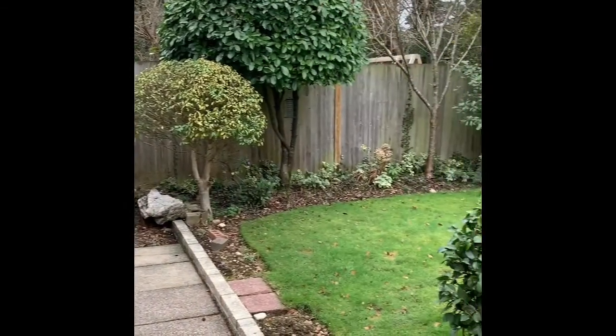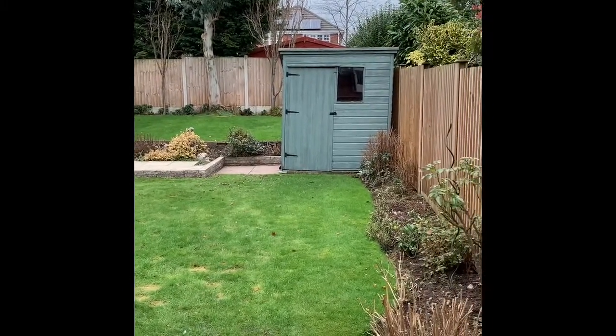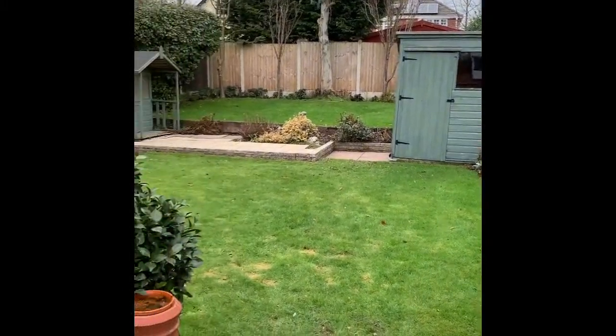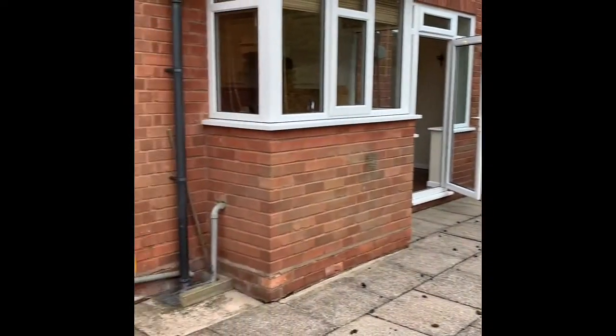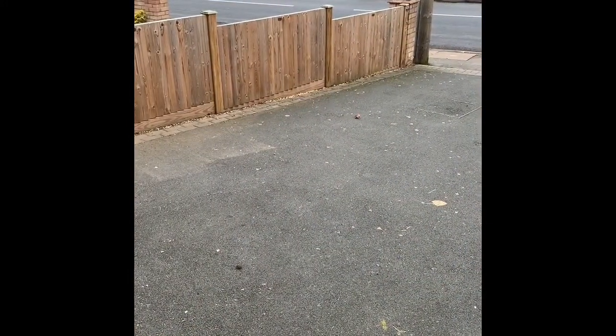The rear garden is really well maintained yet fairly low maintenance. Lots of greenery, easily trimmed and maintained, a lovely patio, and there's a hose ready at the back of the garden. You've also got side access through the gate.